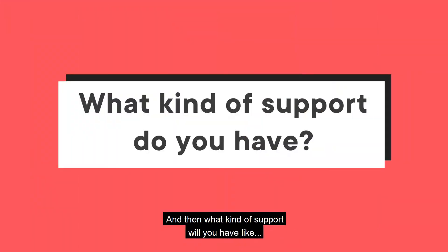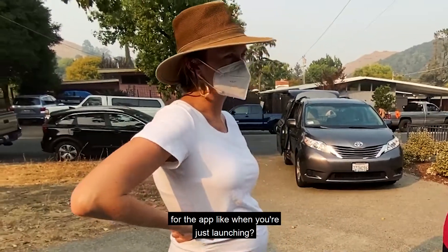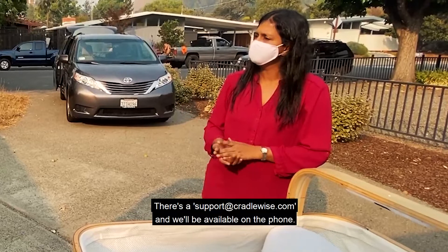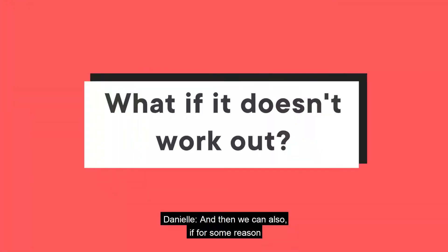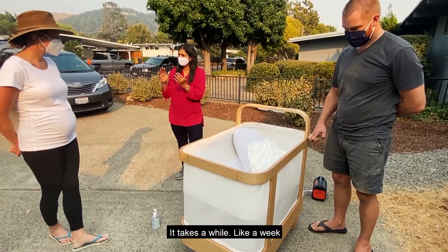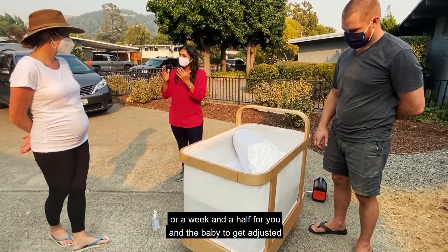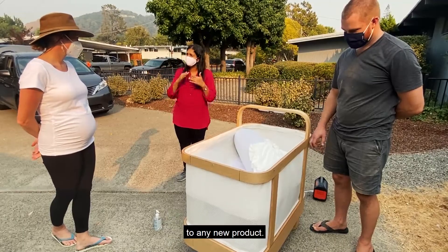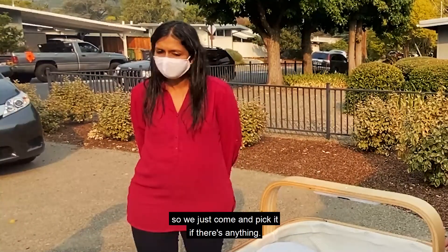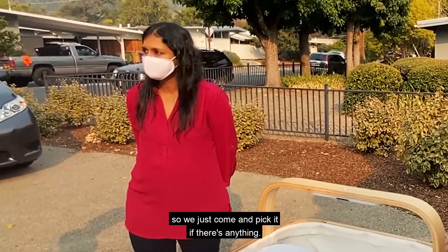What kind of support will you have for the app when you launch it? There's support available on the phone, and if for some reason it's not working out — it takes a week or week and a half for you and the baby to get adjusted to any new product — we have a hundred-day return policy, so we'll just come and pick it up if there's anything.